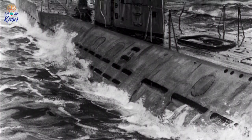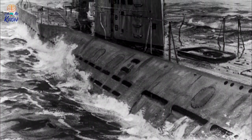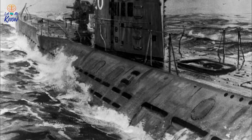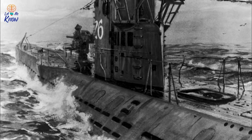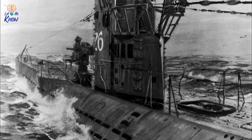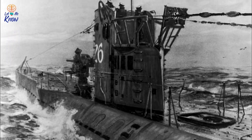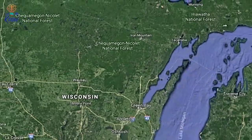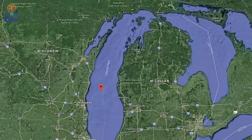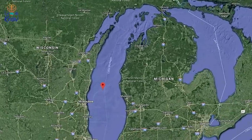Japanese submarines were sailing up and down America's Pacific coast, while Nazi U-boats were present in the Atlantic waters and the Gulf of Mexico. A 2016 article in the Chicago Tribune credited a merchant seaman called John J. Manley with coming up with a solution to this knotty problem. Manley's bright idea was to use an inland body of water, away from the threat of attack, for aircraft carrier training.